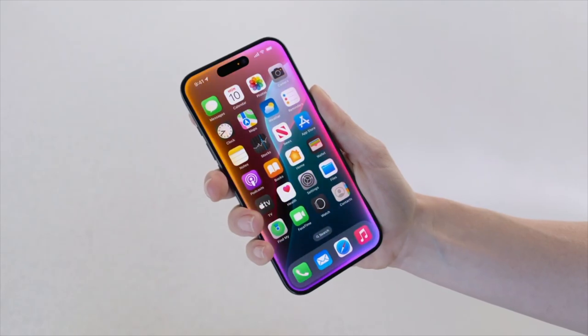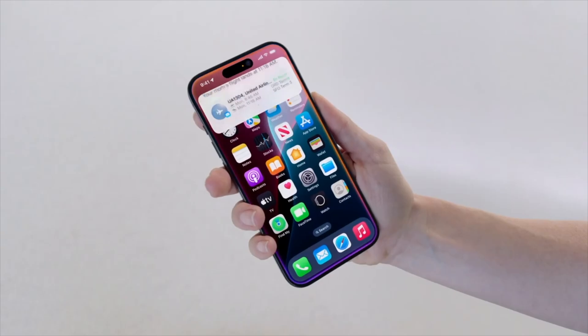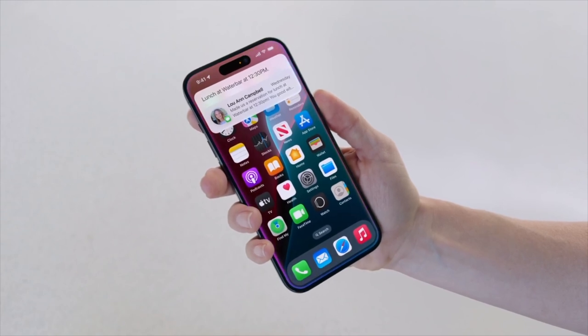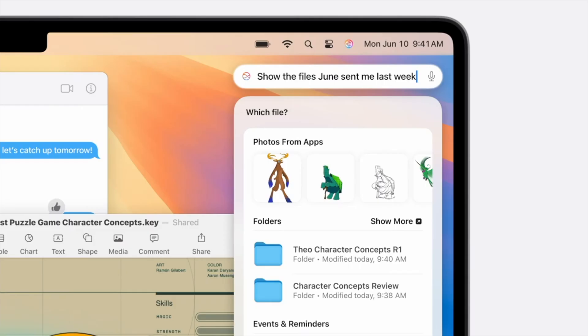You can ask Siri, 'When is my mom's flight landing?' and Siri will cross-reference flight details she shared by email with real-time flight tracking to give you her up-to-date arrival time. You can ask, 'What's our lunch plan?' and Siri can track plans made in casual conversation, like a lunch reservation mentioned in a text. All of these Siri updates are also coming to iPad and Mac, where Siri's new design is a total game-changer.